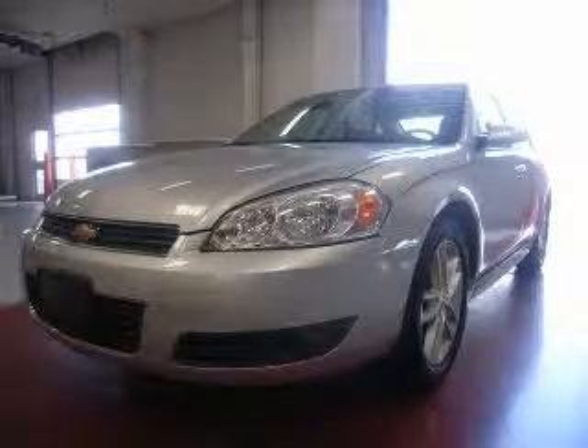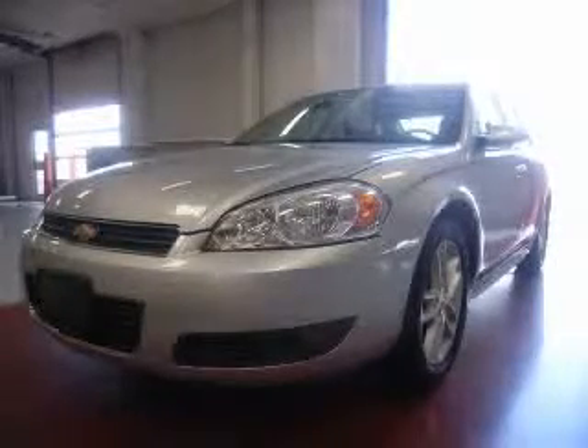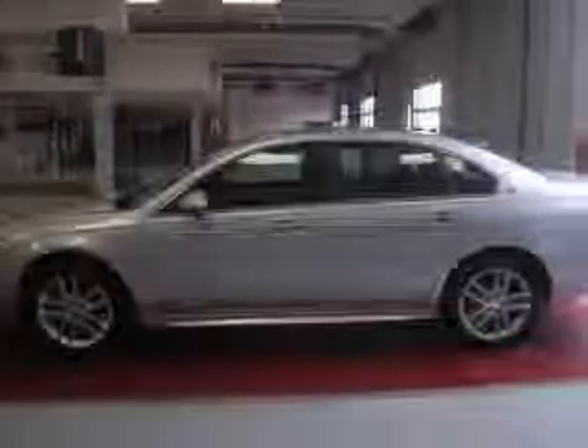We are proud to present this excellent 2009 Chevrolet Impala. This Impala has a 3.9L V6 engine and an automatic transmission.